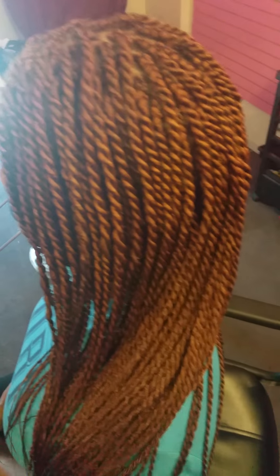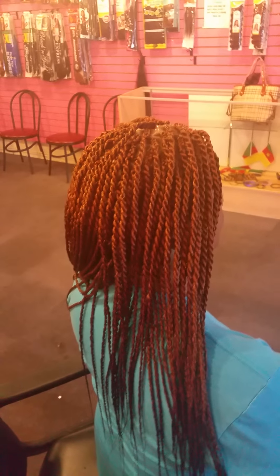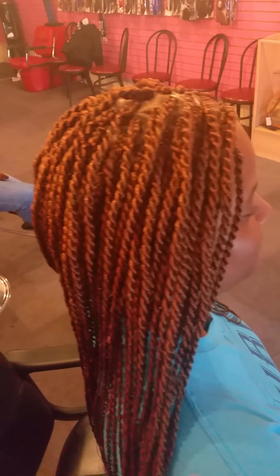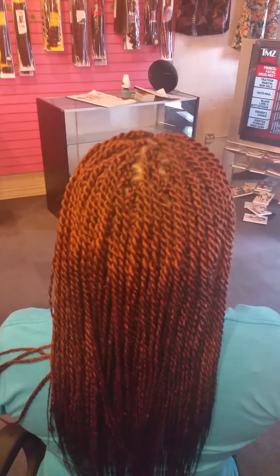Satisfaction is always key in every business, and it's always guaranteed at the Bofia Braiding Salon. This didn't take us as long because two people did it, and the client is really, really satisfied — that's the key in any business.